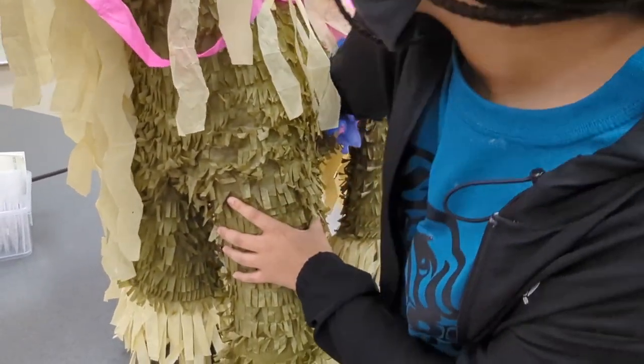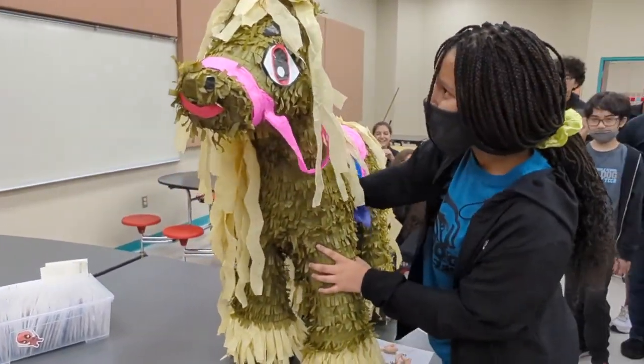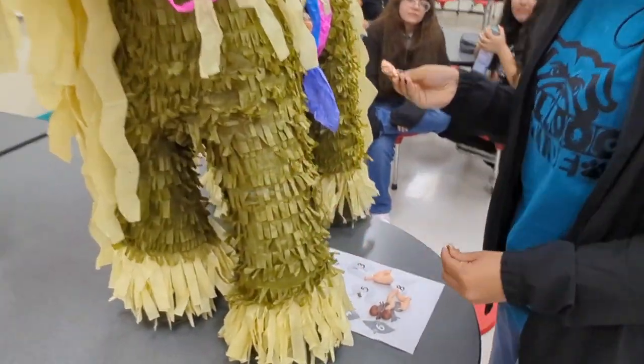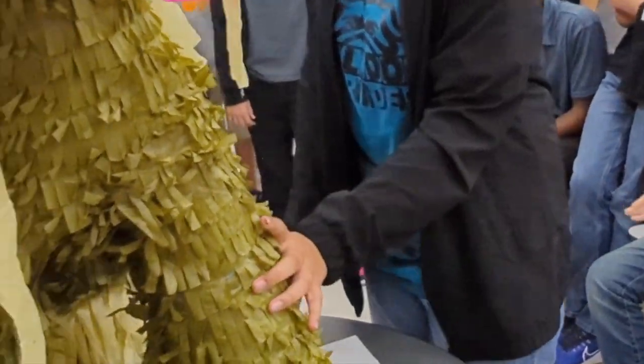10, 9, 8, 7, 6, 5, 4, 3, 2, 1. Whoa, you found the small intestine. Very good. Awesome job.